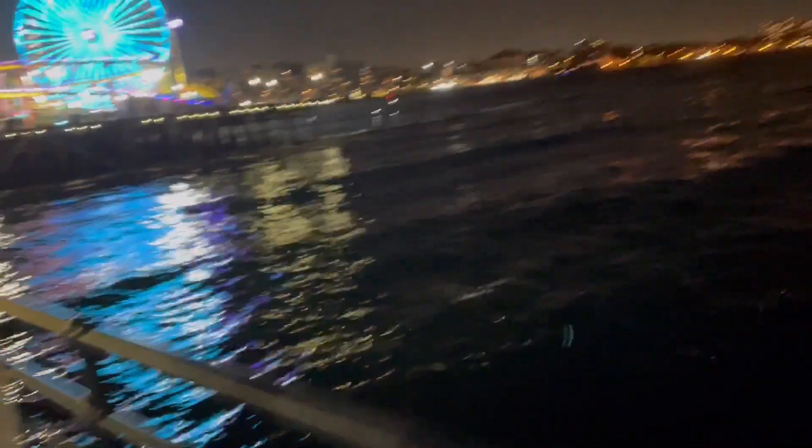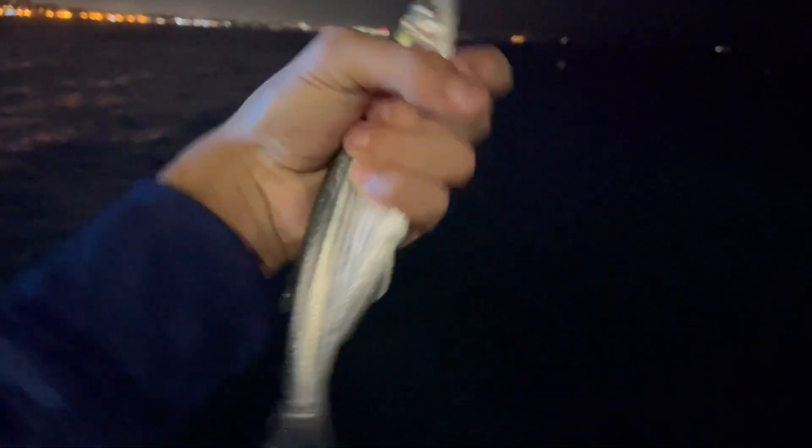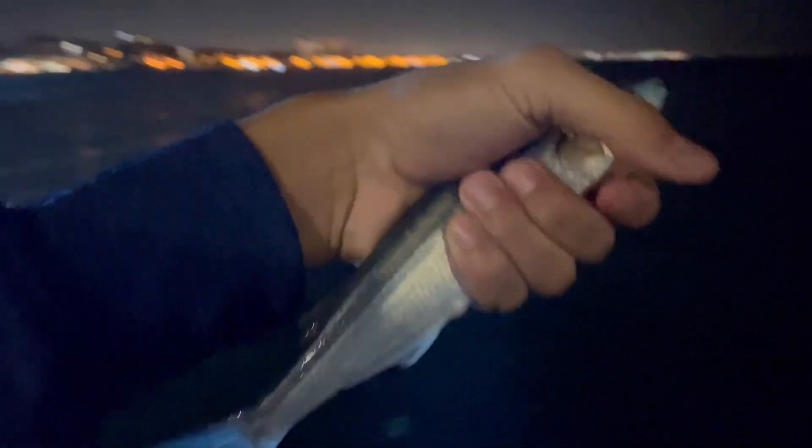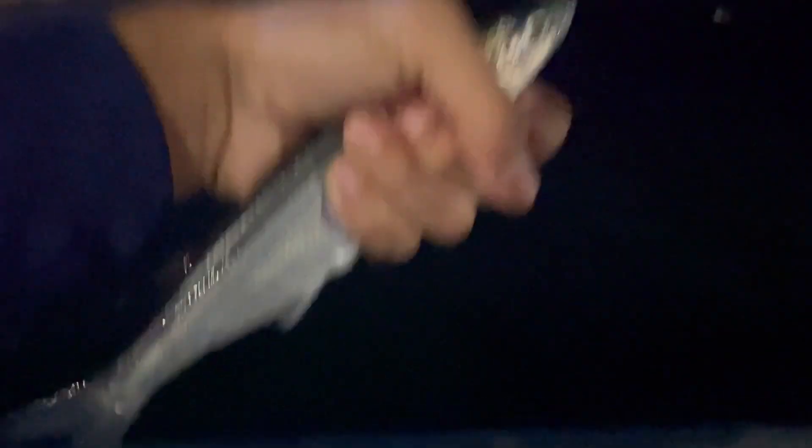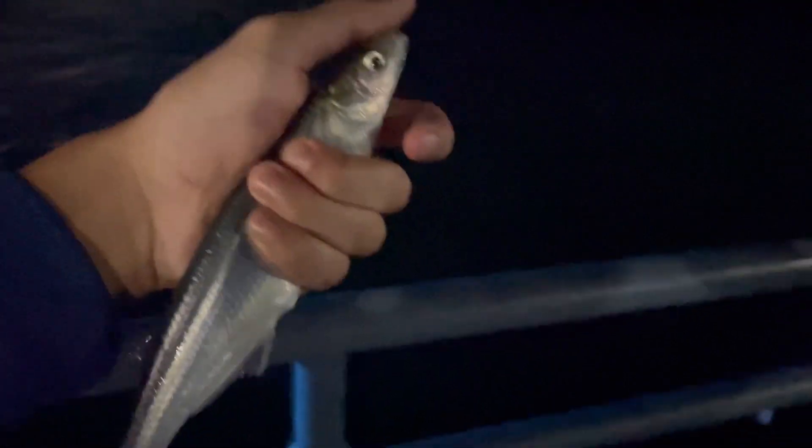First fish of the day and not surprised — another one of those jack smelt. It's a pretty nice one compared to what we were catching at the other piers. It's on the sabiki. We already got our first fish today — a pretty nice jack smelt at the pier using a sabiki. We saw some last time at Redondo. We're gonna see if we catch a mackerel maybe, and put him in the cooler.